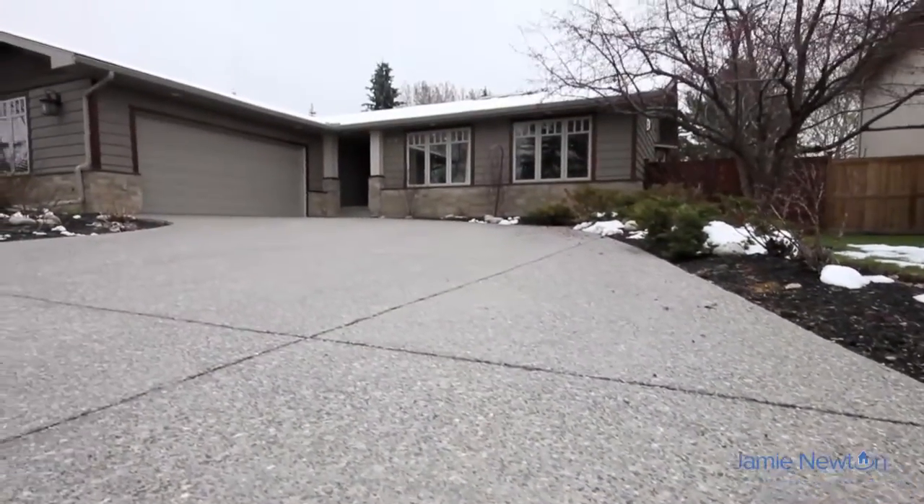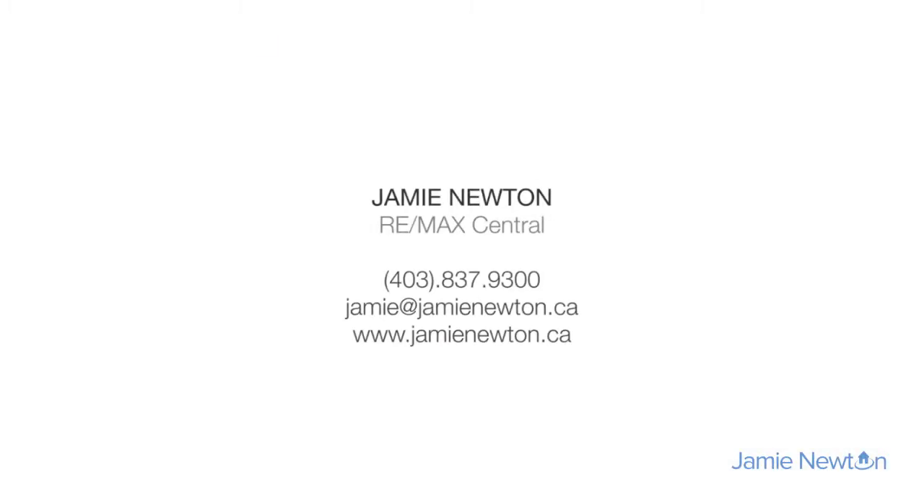This property is ready to be called home. Please contact Jamie Newton of RE/MAX Central for more details. Thank you for watching.